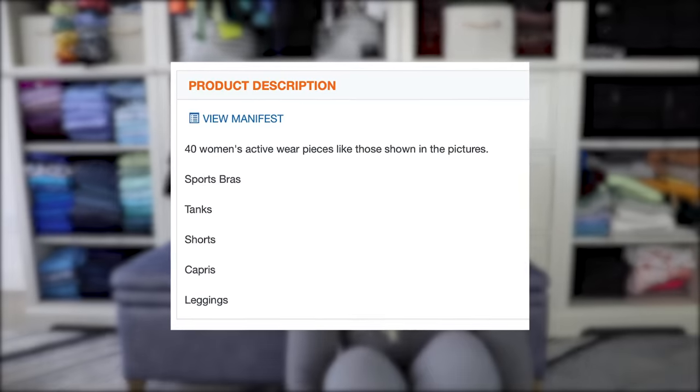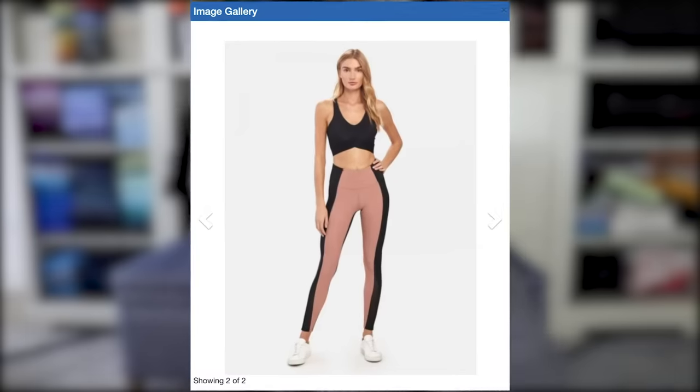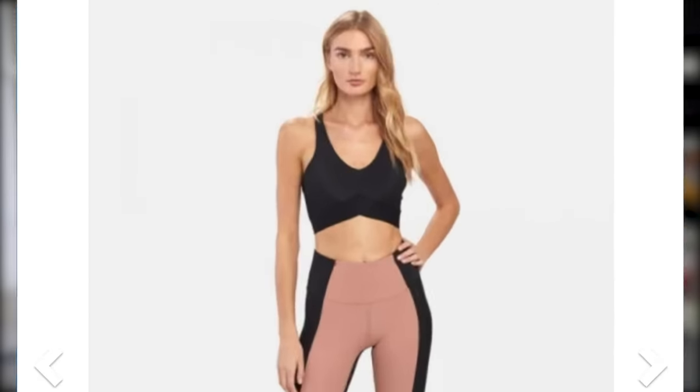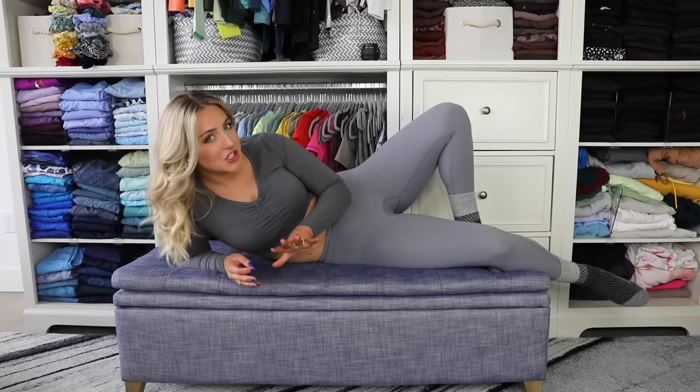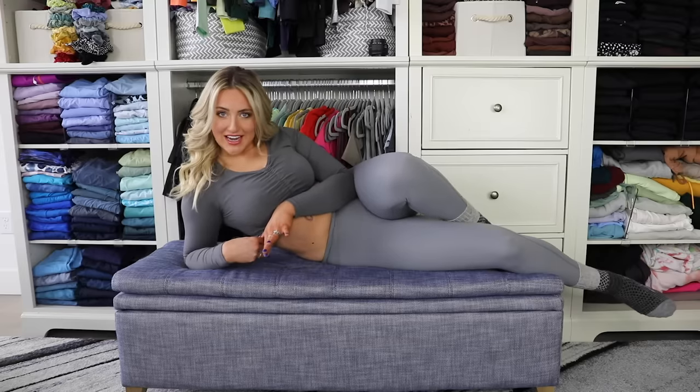Sometimes with these auctions we can kind of cheat a little bit because they have a manifest which lists a bunch of the stuff that's in the box. This one was not super helpful - even the description could be anything, any brand. All we were given were these two photos, where even I, the legging queen, can't seem to make out what brands these are.